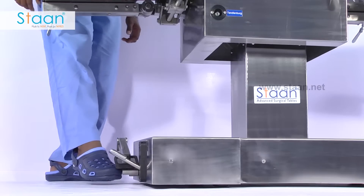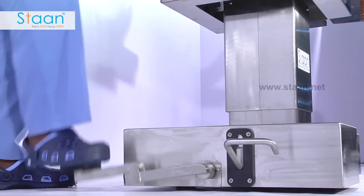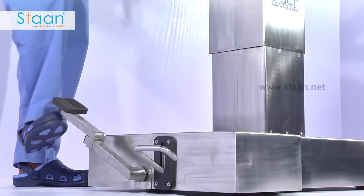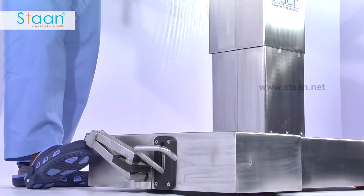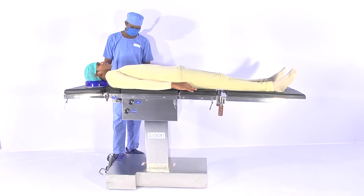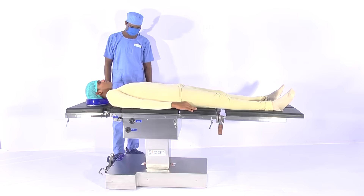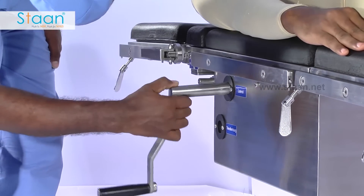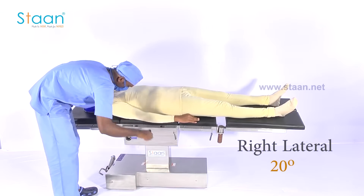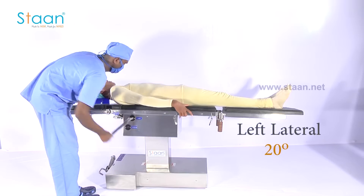It can be operated up and down hydraulically by the foot pedal. Right lateral tilt of 20 degrees and left lateral tilt of 20 degrees can be achieved manually using the lever.